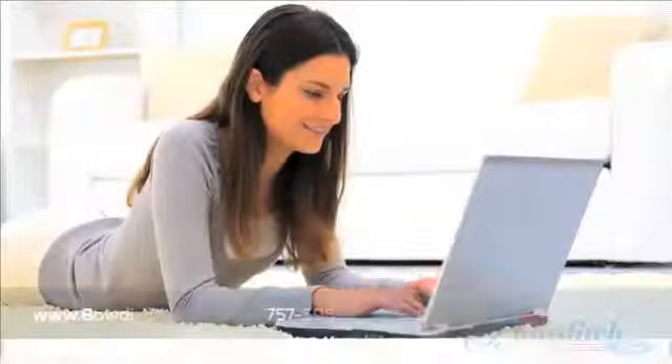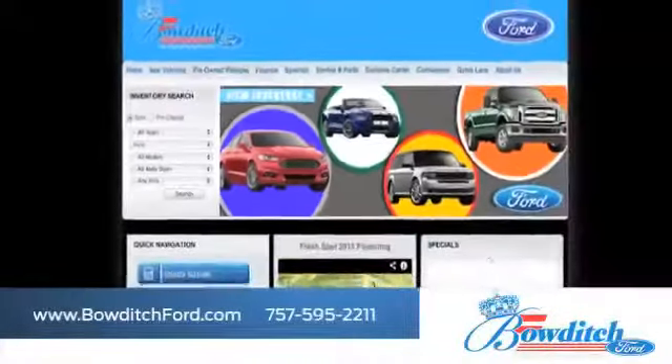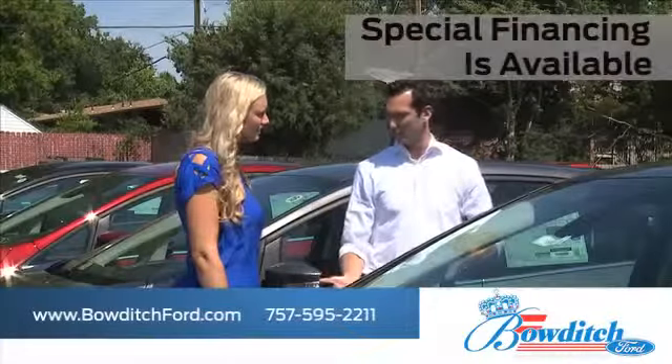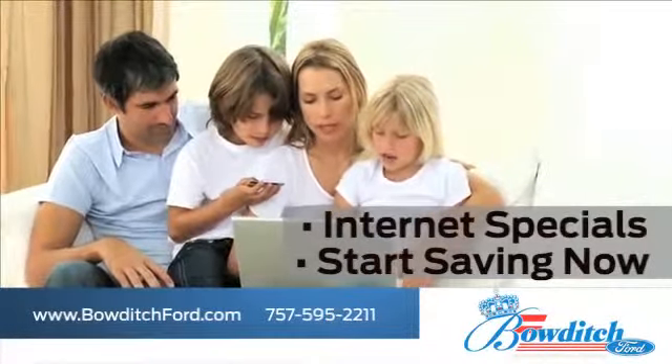Visit us online at www.boutageford.com. While you're there, find out what kind of special financing is available. Take advantage of our internet specials and start saving now.